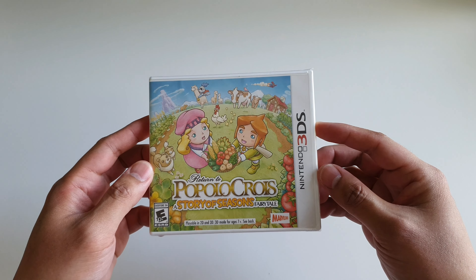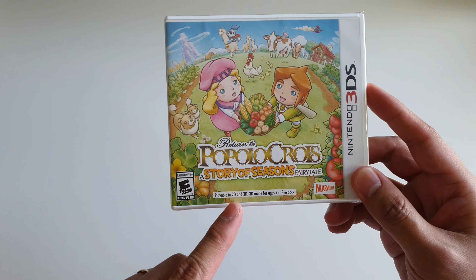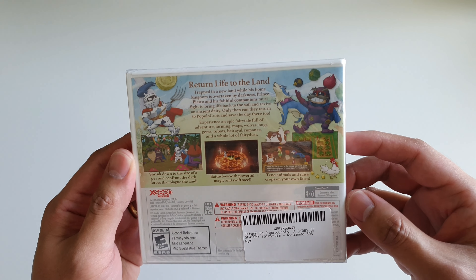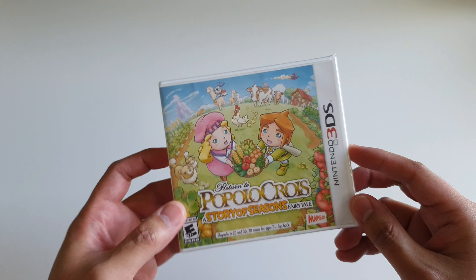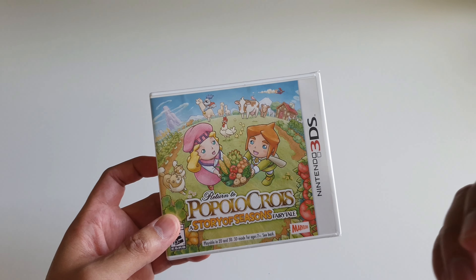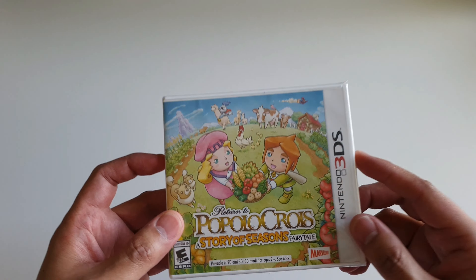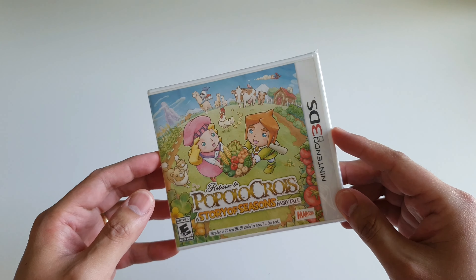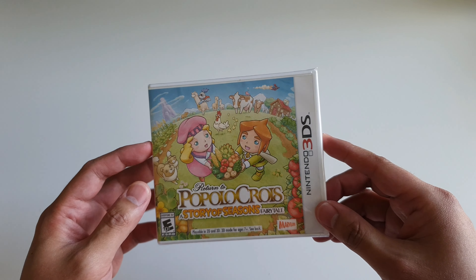Up next I have Return to PopoloCrois: A Story of Seasons Fairytale. It seems to have some 3D effect based on what it says on the box. Story of Seasons is pretty much like Harvest Moon. I actually bought this game not really for the game but because I like PopoloCrois — I watched the anime a bit as a kid and always adored the characters. I was choosing between this and hunting for the PSP version, but ultimately decided to get the 3DS game.